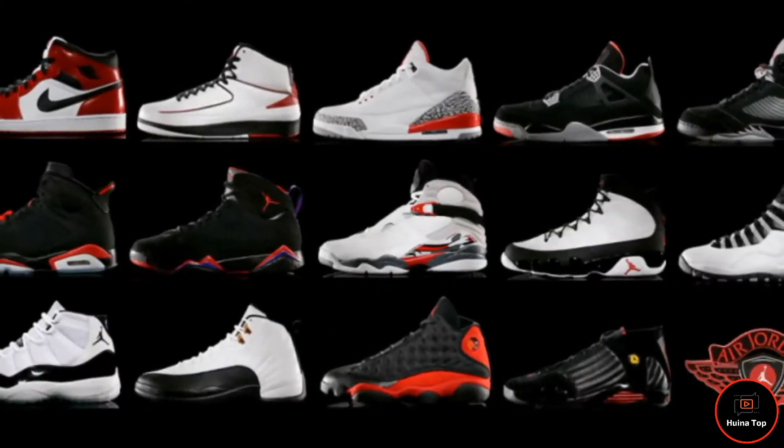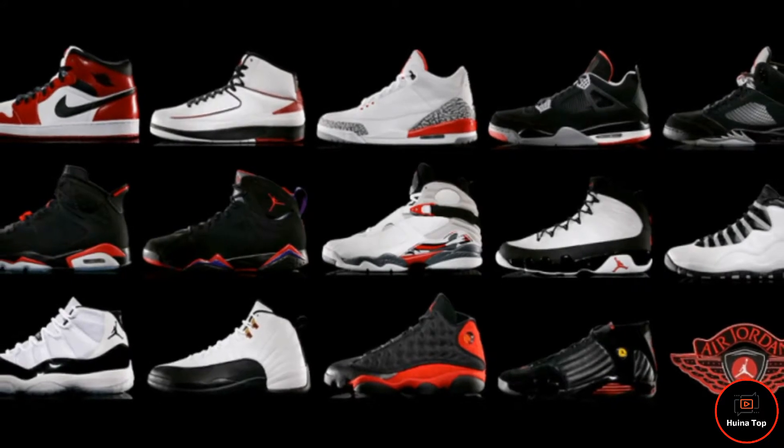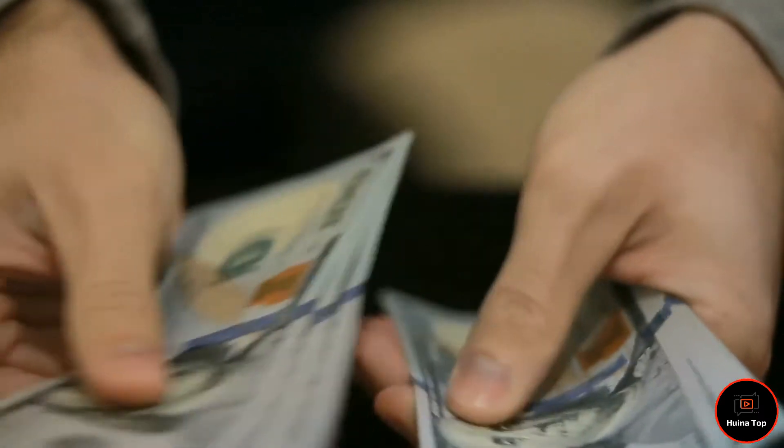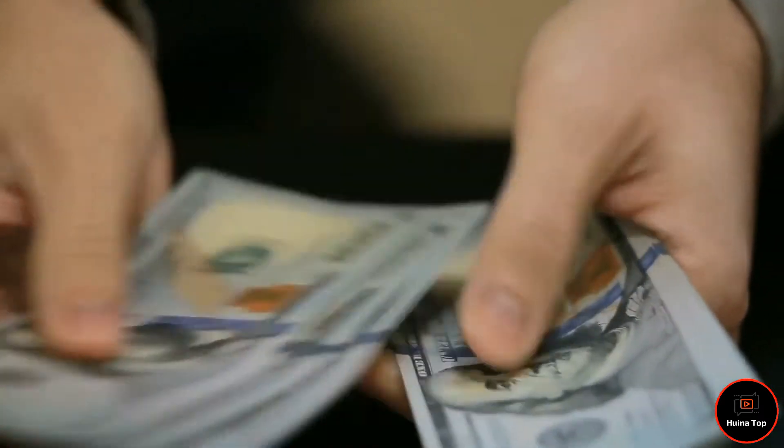In comparison to the other four editions in this video, these shoes don't grab attention at first glance. However, the pair is quite expensive, and due to its price tag, it has already been set in the top five.